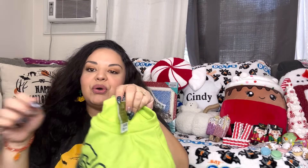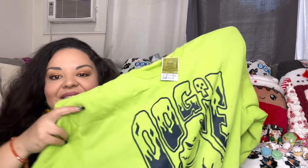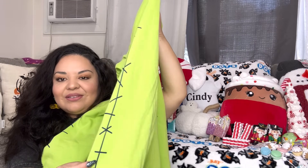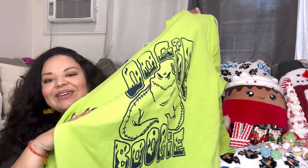Then I have the Oogie Boogie sweater from Ross. I found it in the men's boxers section but it actually says 'junior fleece,' so someone had just left it there. Look how nice it is — the Oogie Boogie sweater with stitching on his arms just like him. I love it, so cool! It was $15.